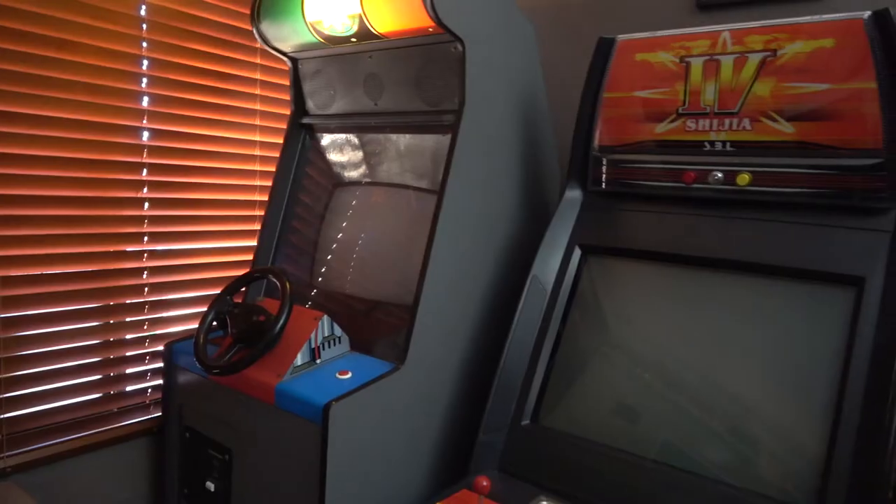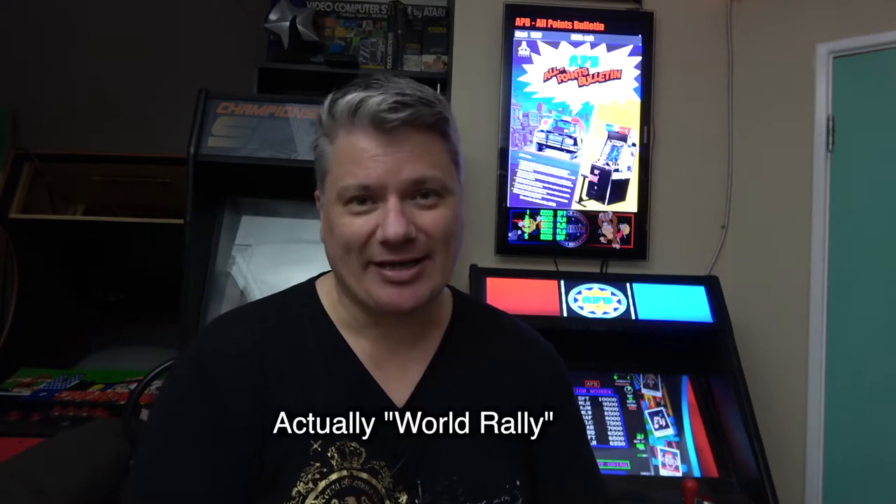G'day guys and welcome to the Theatre of Magic. My name is Greg. Today we'll have a look at the APB machine which I have here in the theatre, because we haven't talked about it — it's one of the couple of machines here I haven't really covered. When I picked up my own APB cabinet, it wasn't an APB — like many of these games, it's been swapped out and it's got Sega Rally in it.